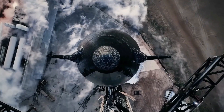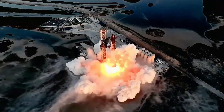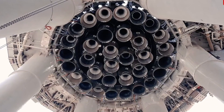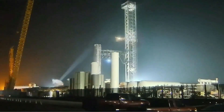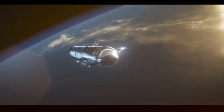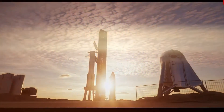After weeks of assembly, rigorous testing, and meticulous preparation, SpaceX is ready for the seventh integrated flight test of Starship Super Heavy Booster 14. The booster arrived at the launch site over a week ago and underwent its final verifications and pre-flight inspections. On January 2nd, the flight termination system charges were installed on the booster. These charges are a critical safety measure designed to destroy the rocket mid-flight if it deviates from its intended path and poses a threat to populated areas, critical infrastructure, or national security.